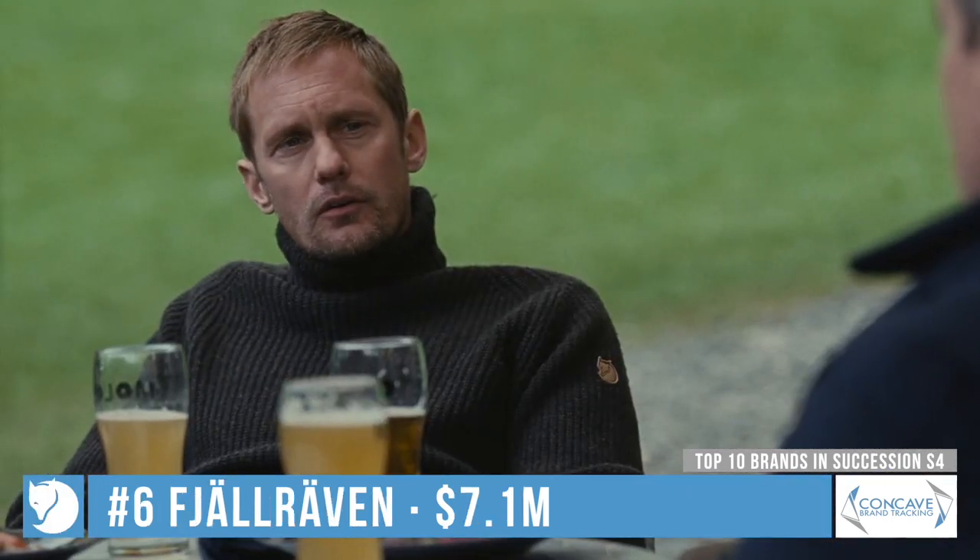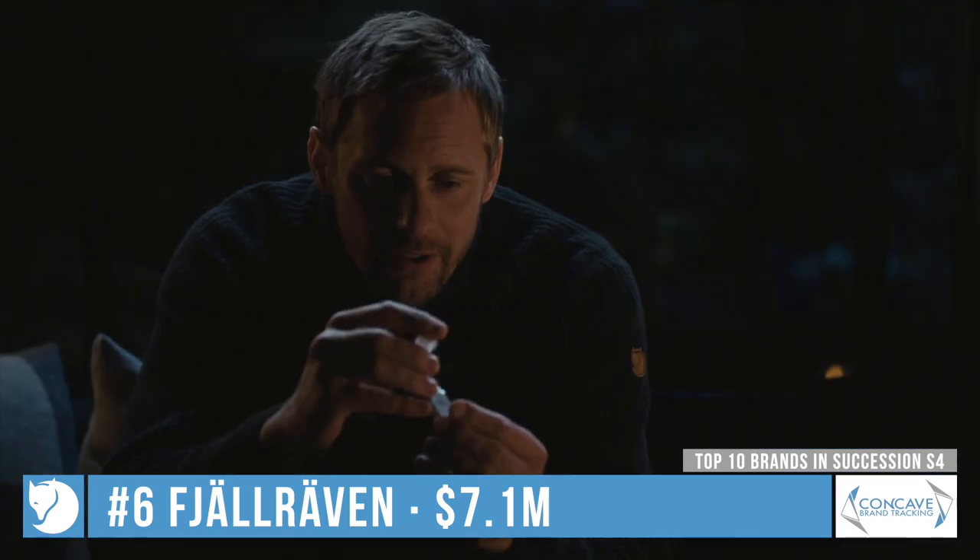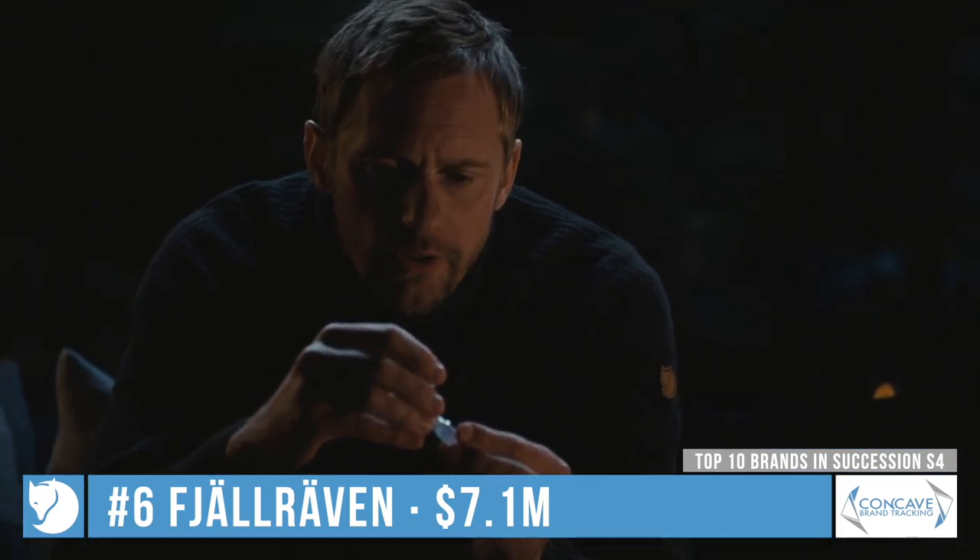Fjällräven is the only single-episode brand in this top 10, being worn extensively by Alexander Skarsgård in episode 5.